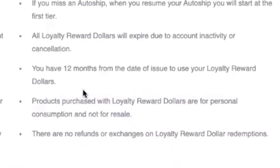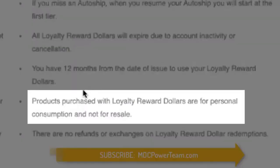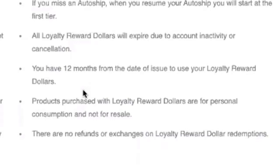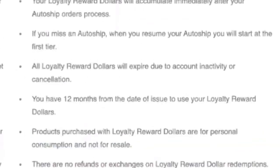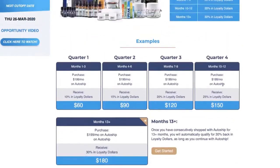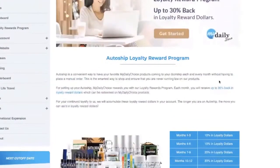Products purchased with loyalty reward dollars are for personal consumption only — not for resale. If you used $120 in loyalty dollars to get products delivered and then tried to sell them, and a buyer wanted a refund or exchange, we can't service those customers because we never actually collected funds on those orders. These are products for you; you can give them away as gifts, but you cannot go out and resell them. Finally, there are no refunds or exchanges on loyalty reward dollar redemptions — since we didn't collect payment for the free product, we can't issue refunds.